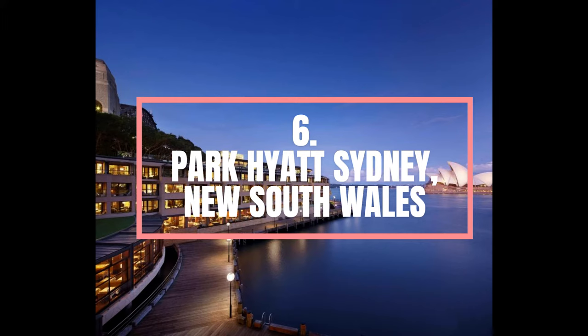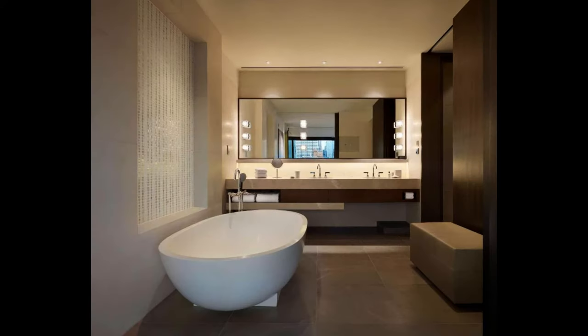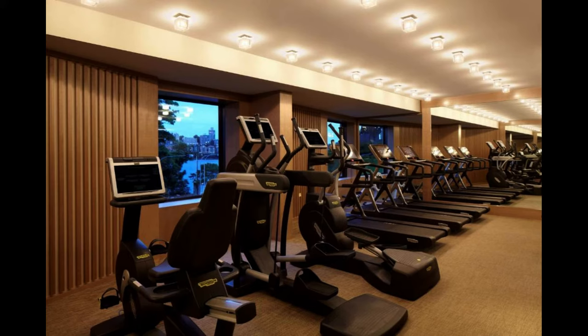Number 6. Park Hyatt Sydney, New South Wales. Seated majestically on one of the world's most beautiful harbours, Park Hyatt Sydney perfectly personifies contemporary harborside luxury with its coveted location between the iconic Sydney Opera House and Harbour Bridge. Reminiscent of an exclusive harborside residence, Park Hyatt Sydney offers intimate surrounds with architecture, art and design that reflect the Australian landscape. Highlights include 155 spacious guest rooms and suites with contemporary interiors and floor-to-ceiling glass doors that open to private balconies, some with stunning views of the Opera House.